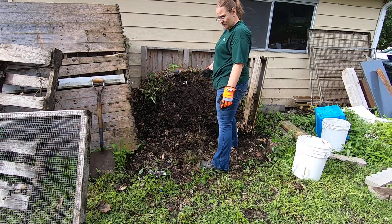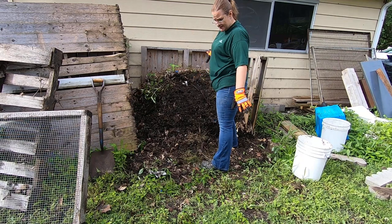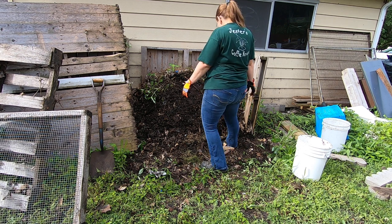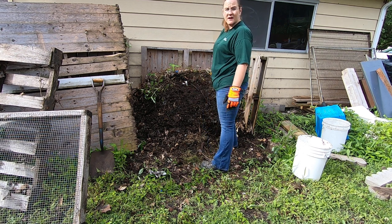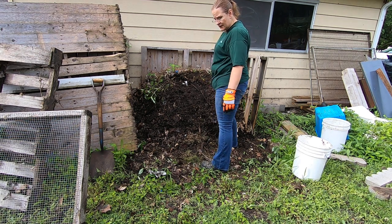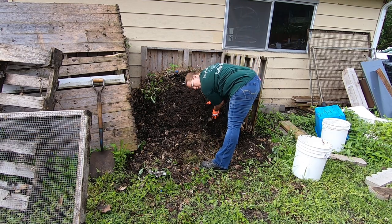Neighbors also feed this on their own. Usually at the beginning of the season they'll ask me which side is active and where I want them to put things, and then they just come over here and add to it themselves — they don't give it to me and then I add it, which is totally cool.